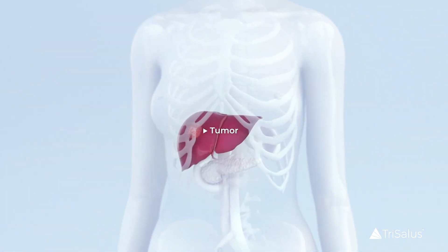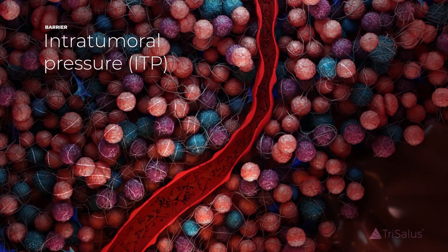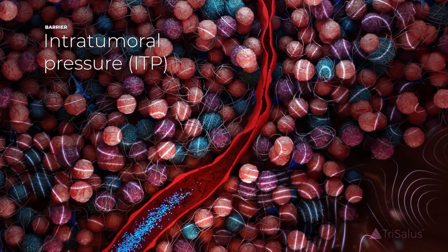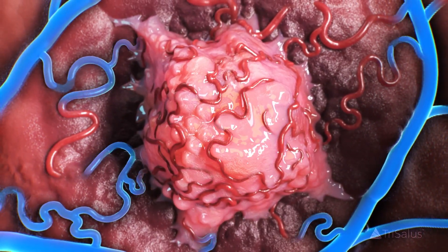During liver tumor growth, physical barriers are created that impede therapeutic delivery. High intratumoral pressure, or ITP, causes vascular collapse, blocking therapies from reaching the tumor core and diminishing their efficacy.